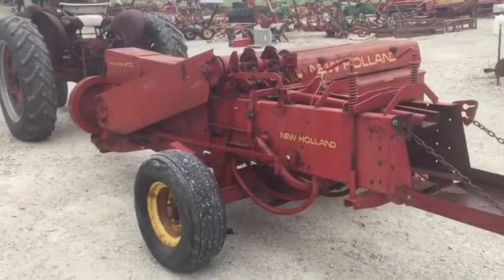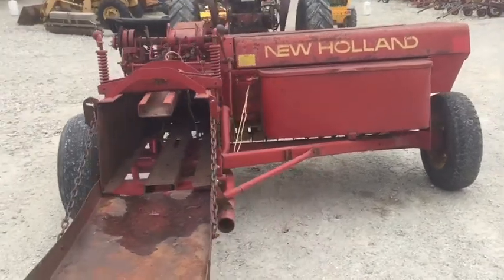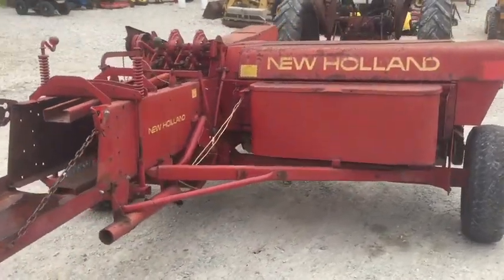273 New Holland Square Baler. Pretty nice condition. We're going to tie a set of knots here in just a little bit. Good tires on it. Local trade in.